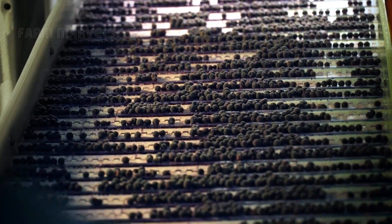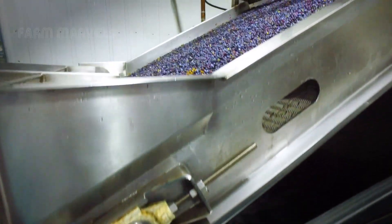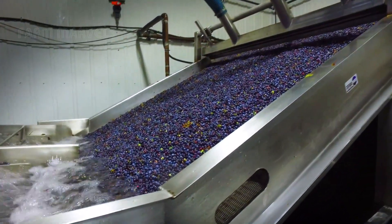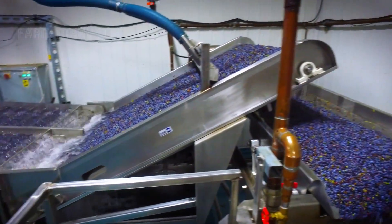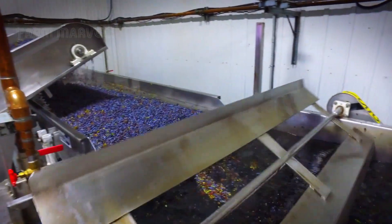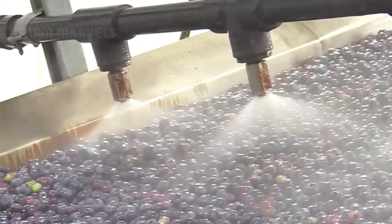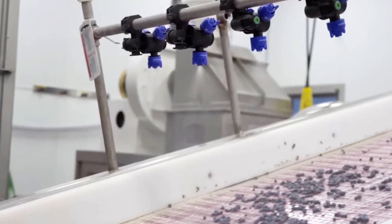After harvesting, the blueberries are quickly transported to the processing plant. Here, they are kept in cool conditions to maintain their freshness. This process involves placing the berries on a conveyor belt, where they begin the washing and sorting stages. The blueberries are thoroughly cleaned with spray water to remove dirt and debris.